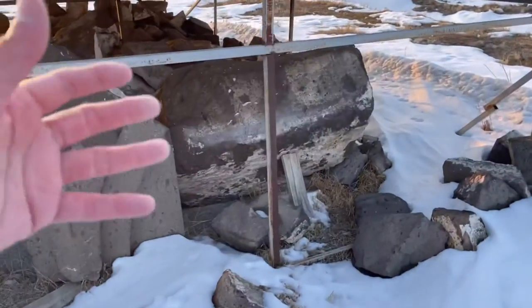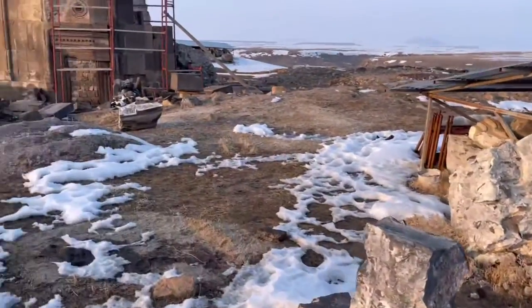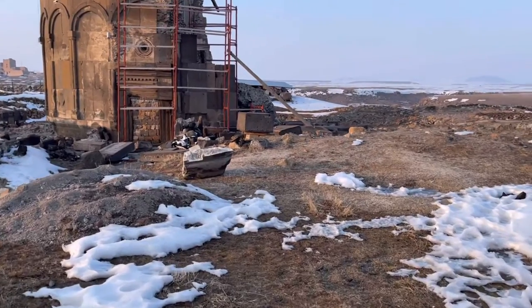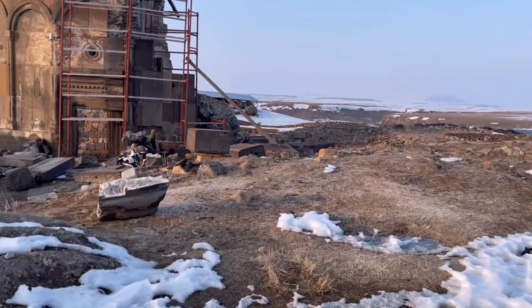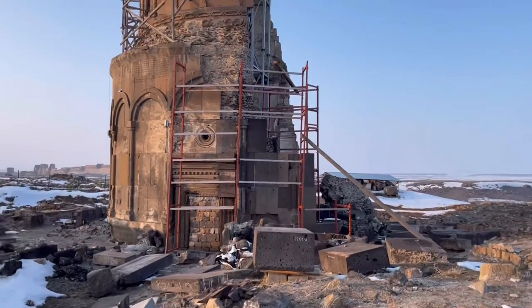See all these stones — they've got to be sorted out, see where they belong, and then put back on the building. It's under restoration, obviously.